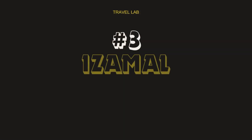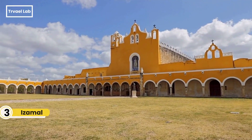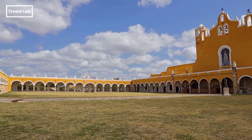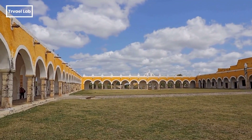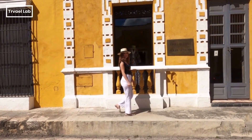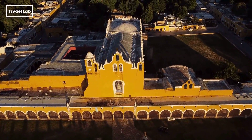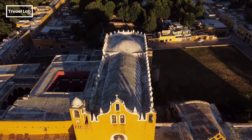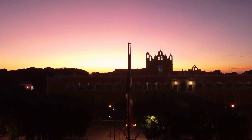Why is Isamal the yellowest town you've ever seen? The reason behind the yellow color is still debated, with theories ranging from the importance of yellow to the ancient Mayans, to the town being painted yellow in preparation for Pope John Paul II's visit in 1993.